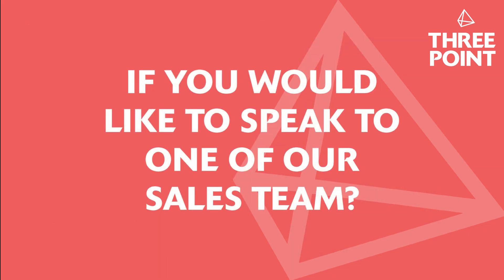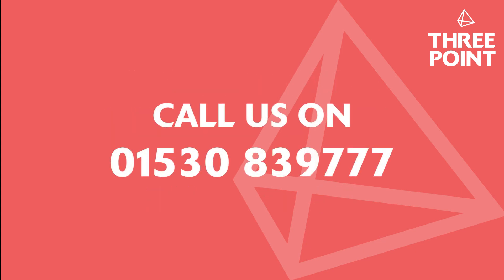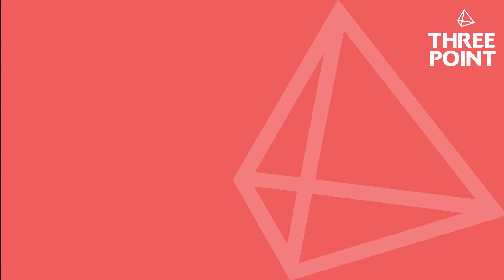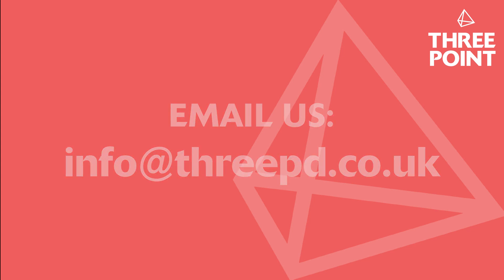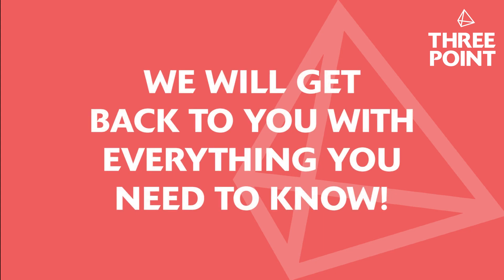If you would like to speak to one of our sales team, then please call us on 01530 839 777 or email us at info@3pd.co.uk, and we will get back to you with everything you need to know. Thank you.